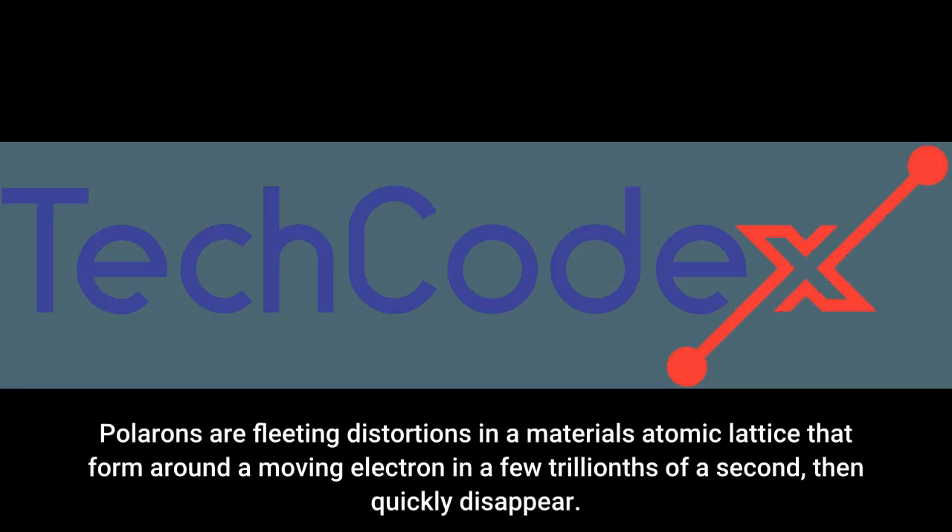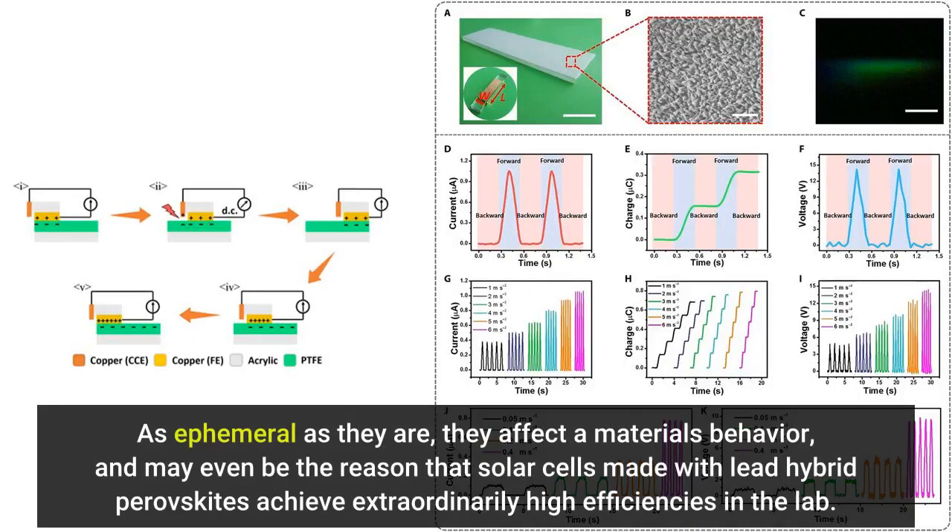Polarons are fleeting distortions in a material's atomic lattice that form around a moving electron in a few trillionths of a second, then quickly disappear. As ephemeral as they are, they affect a material's behavior, and may even be the reason that solar cells made with lead-hybrid perovskites achieve extraordinarily high efficiencies in the lab.